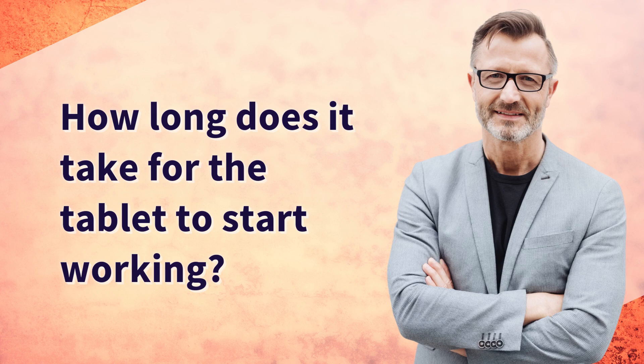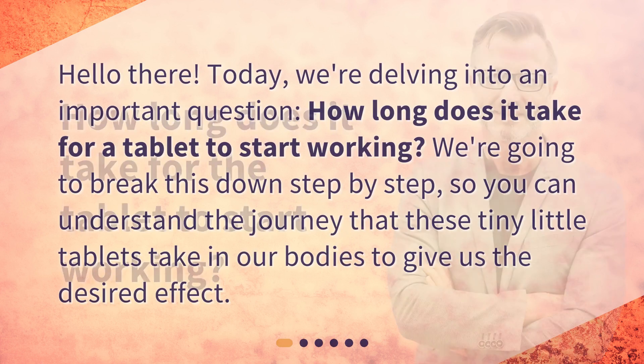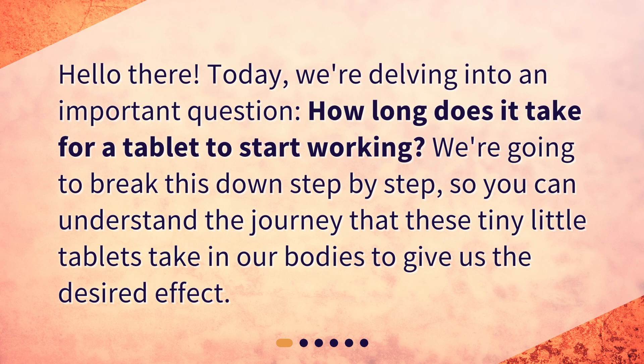How long does it take for the tablet to start working? Hello there! Today, we're delving into an important question: how long does it take for a tablet to start working? We're going to break this down step by step, so you can understand the journey that these tiny little tablets take in our bodies to give us the desired effect.